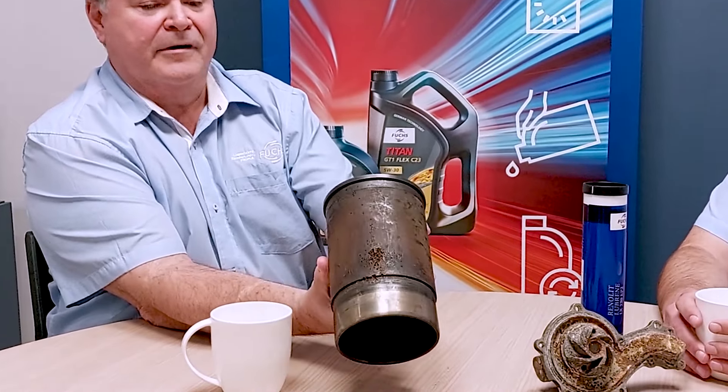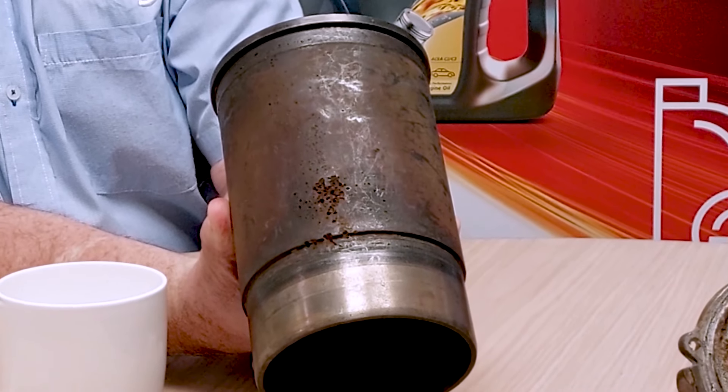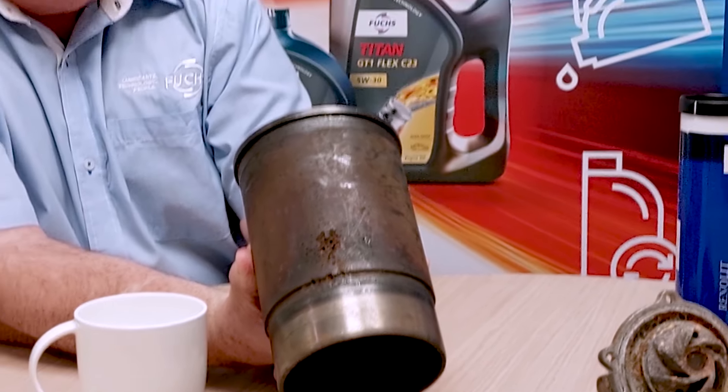What kind of protection are we looking at? We're looking at corrosion protection, seal protection, and cavitation protection. That damage you see there is often considered corrosion, but that's not corrosion — that's cavitation. That damage happened in just one season, and the reason for it was dam water. So coolant is very important. Absolutely it is.